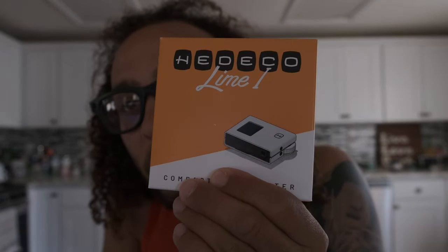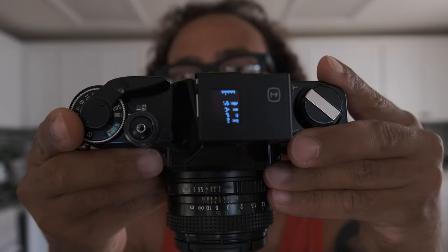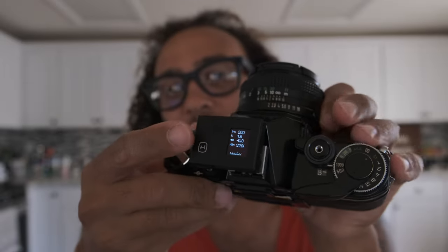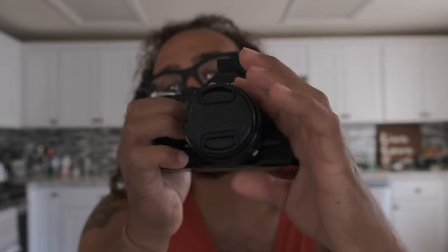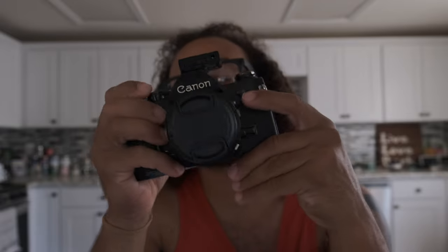It's called the Hedeco Lime One compact light meter — I think it's from Germany. Basically, you set your ISO and shutter speed on your camera, input those values into this little device, and it tells you what aperture you should shoot at. It has a tiny live light meter that reads the light around you and changes as you point the camera in different directions. It's a handy little tool, especially if your camera's built-in light meter doesn't work or you just don't want to look inside the viewfinder.